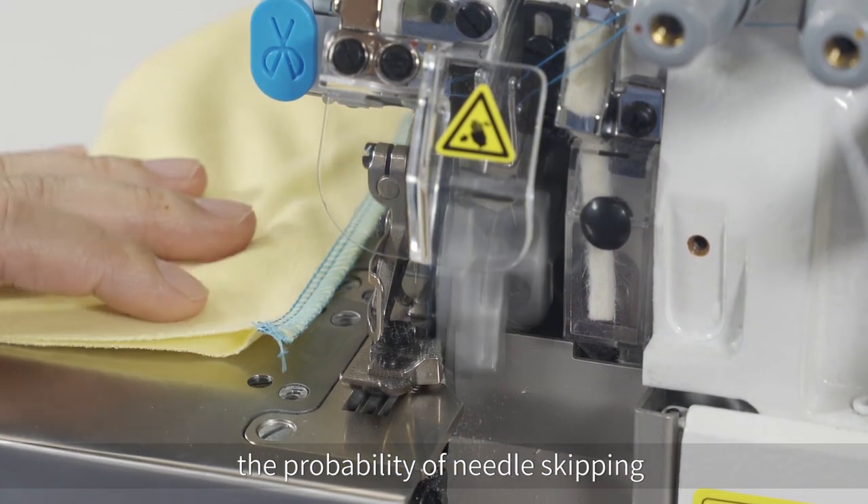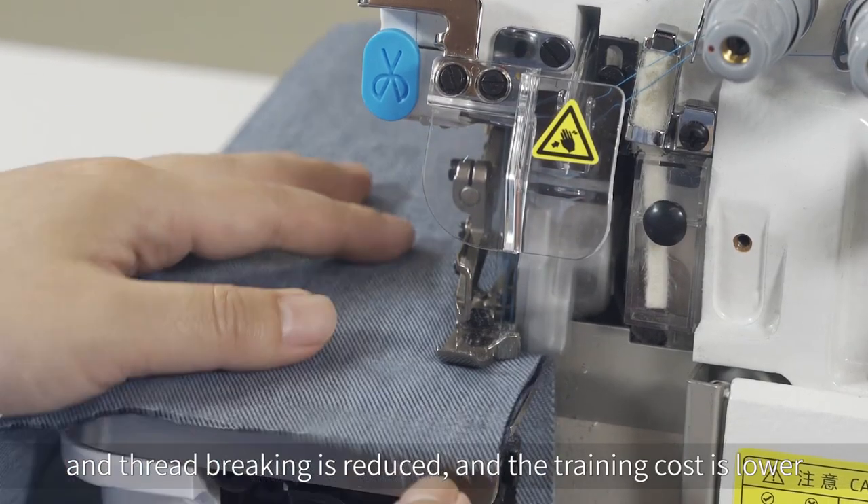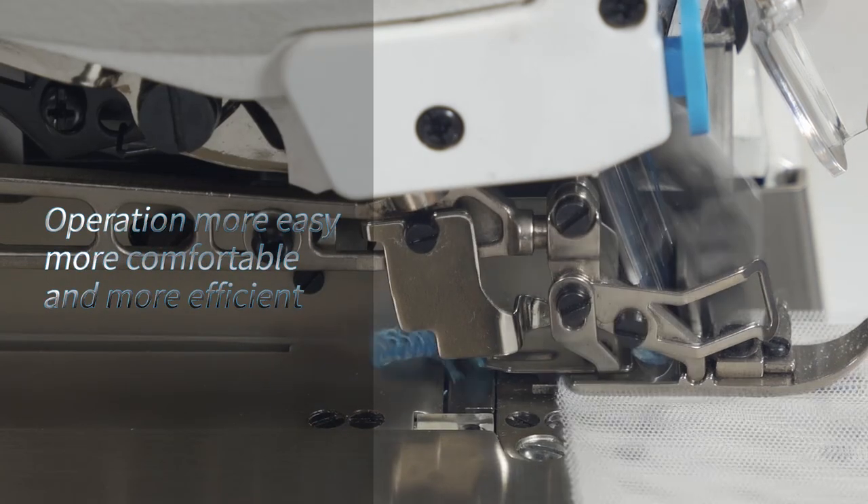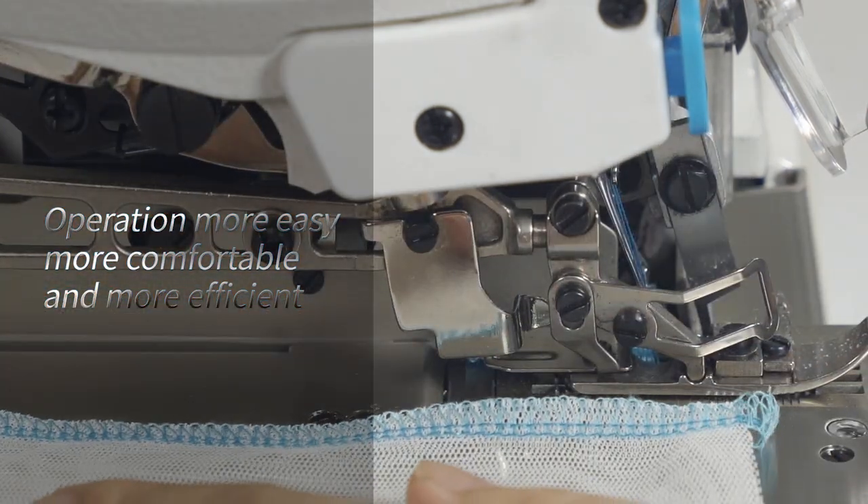The probability of needle skipping and thread breaking is reduced, and the training cost is lower. Operation is more easy, more comfortable, and more efficient.